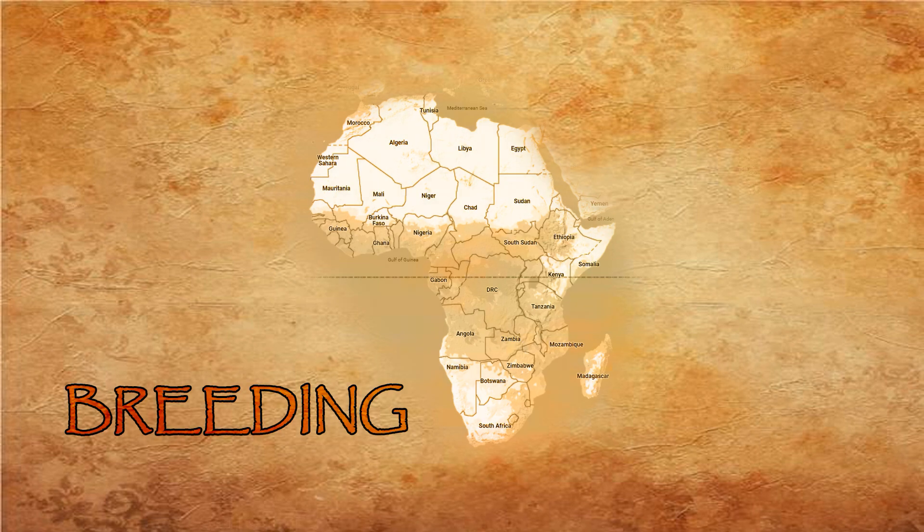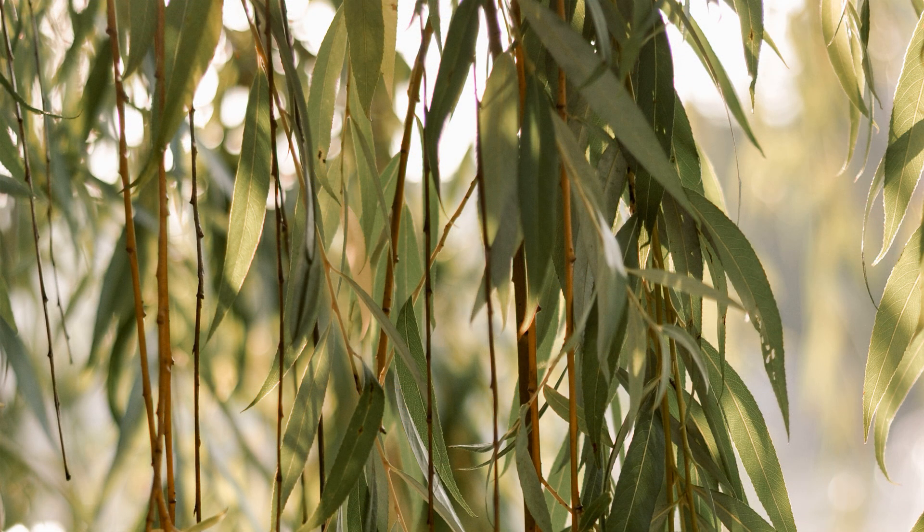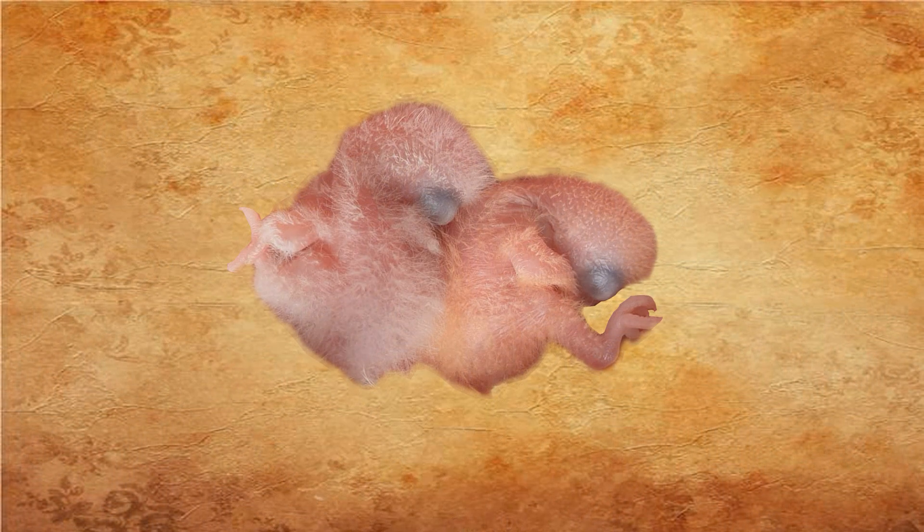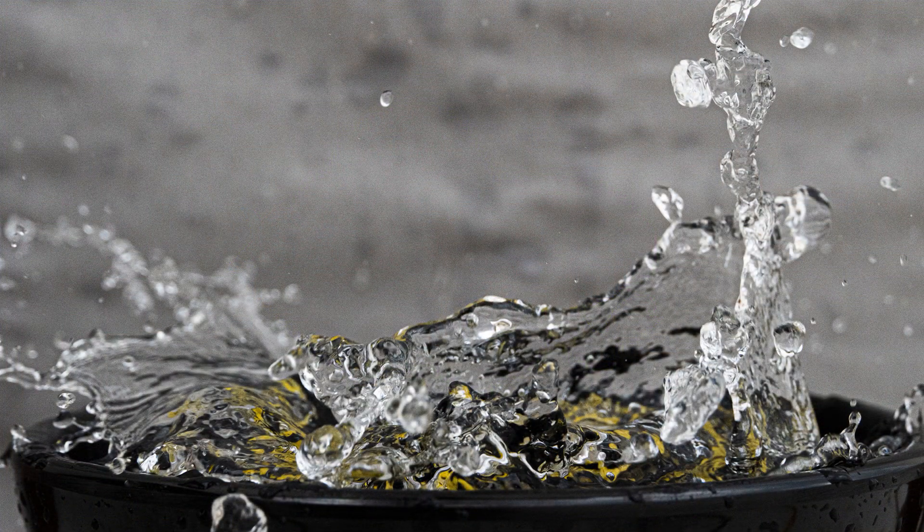Agapornis personatus is an easy bird to breed. Like the other lovebird species, they use branches for the construction of their nest, and with them the female constructs a spherical nest. The white eggs are laid every other day and there are usually four to five in a clutch. The young usually hatch after 23 to 24 days and leave the nest about 42 days after hatching. It is important to have clean bathing water during the breeding season, as the birds drag almost all of the nesting material through the bathing water, so the water must be changed regularly.